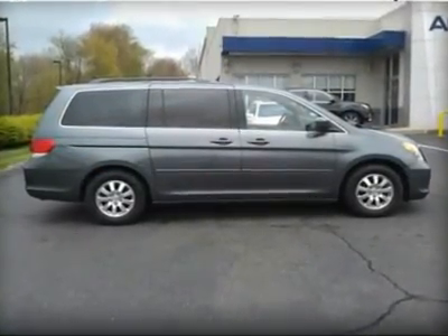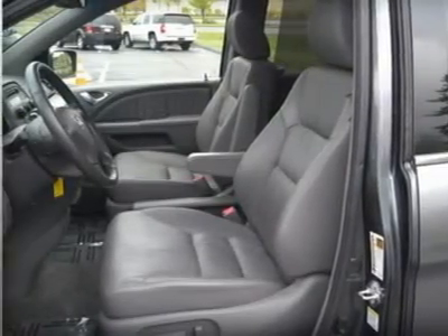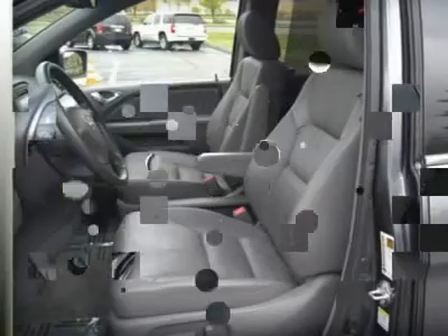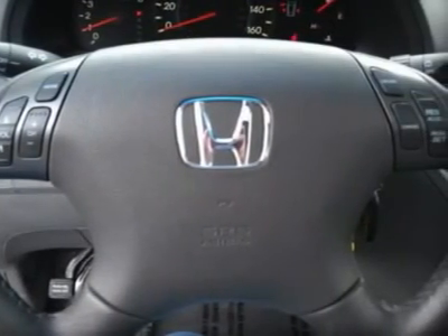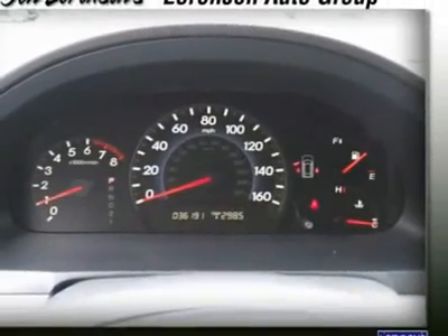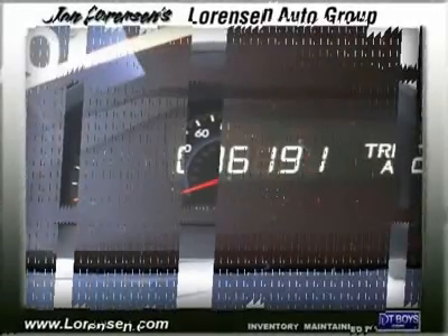5-Star Driver Front Crash Rating, 5-Star Driver Side Crash Rating, 5-Star Passenger Front Crash Rating, 5-Star Passenger Side Crash Rating, 4-Star Rollover Rating. Great gas mileage: 25 MPG Highway.